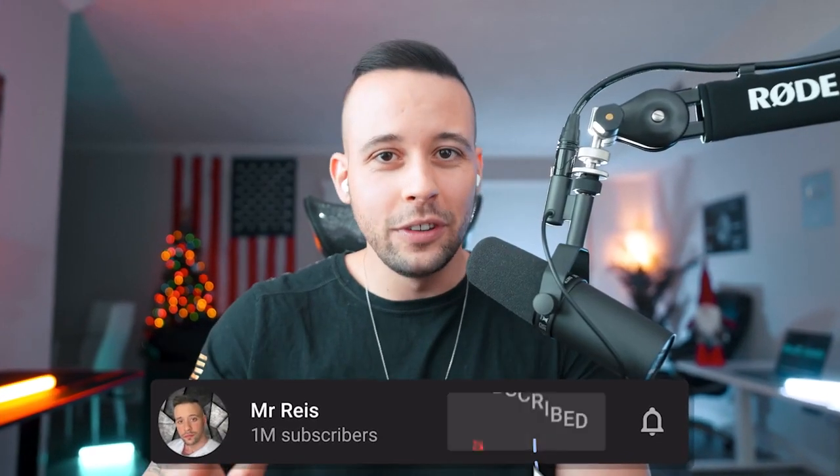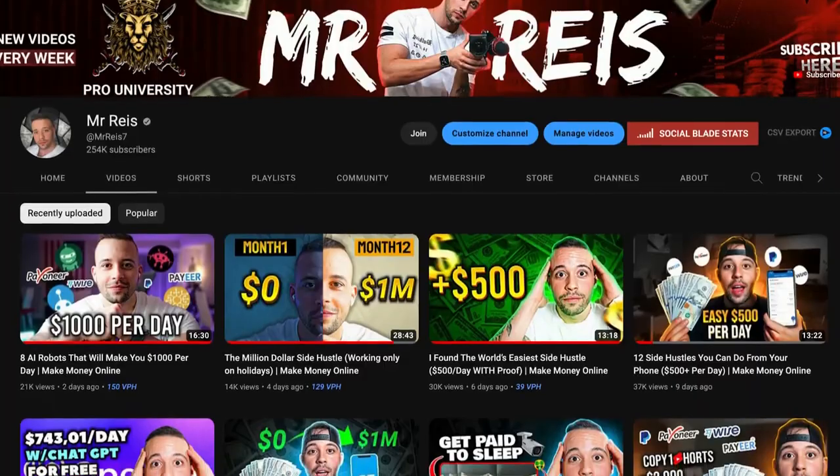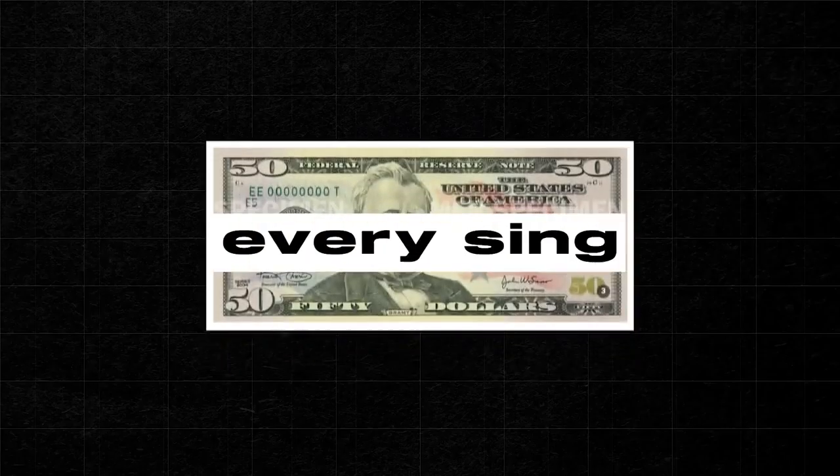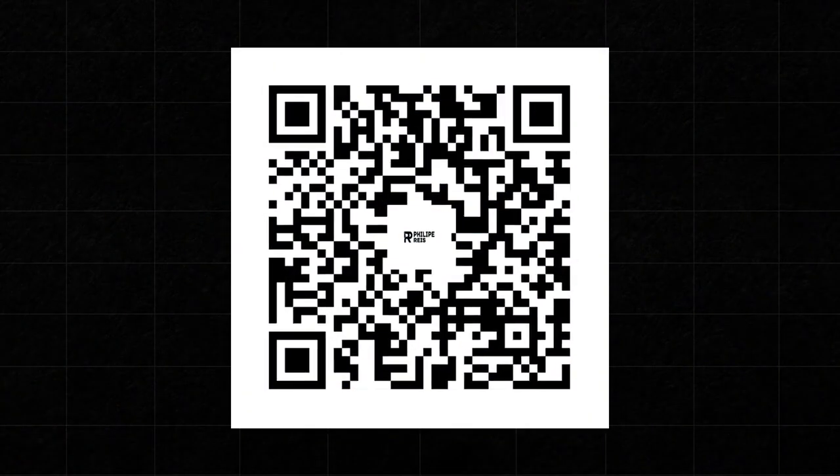If you like to make money online, go ahead and subscribe to this channel right now, because I post three videos every single week with different methods you can use to make money online. And if you haven't yet, go ahead and sign up for the subscriber fund — all you have to do is scan the QR code on your screen or go to the link in the text file to have a chance to win 50 bucks.